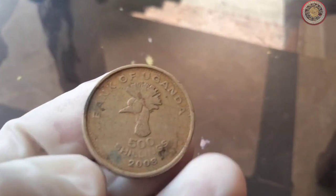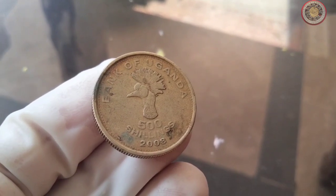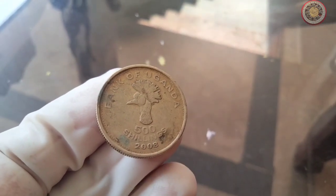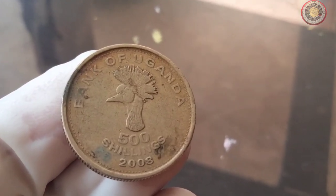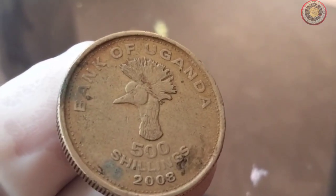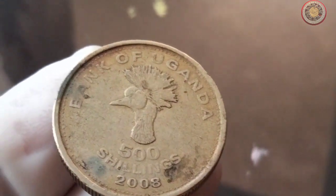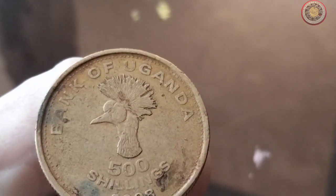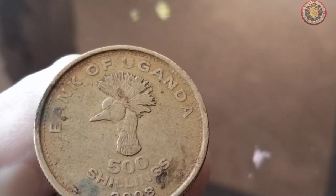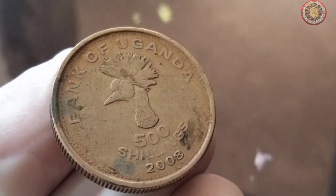This coin was minted to commemorate — explain the specific event or occasion being commemorated. Rarity often plays a crucial role in determining a coin's value. The 2008 Bank of Uganda 500 shillings coin has mention any unique features that contribute to its rarity, such as limited mintage, special editions, errors, or variants. This limited mintage has made it a sought-after piece among collectors.